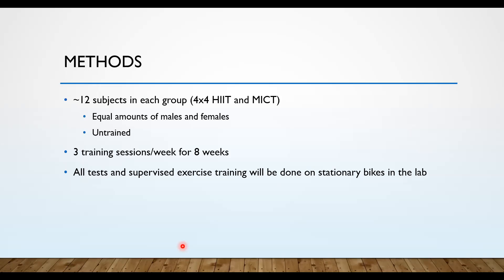To answer these questions, I'll explain our methods. For subjects, we want about 12 in our HIT group and 12 in our MICT group, with equal amounts of males and females in both groups. A difference from other studies is that all our subjects will be untrained — meaning they are not running, biking, or rowing more than about a mile a week, making them pretty sedentary with low physical activity levels. This will allow us to see the greatest benefit of these two programs. Both programs will have three training sessions a week for eight total weeks, with all tests and supervised exercise training done on stationary bikes in our lab.